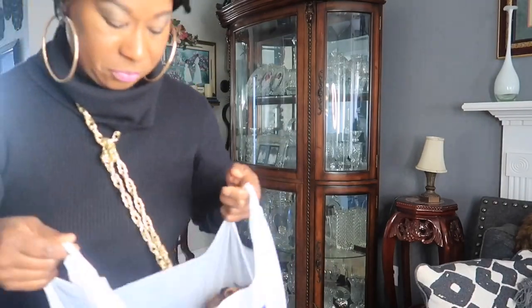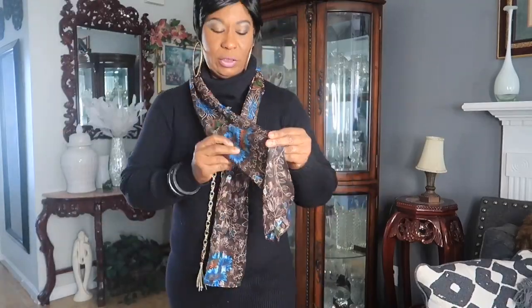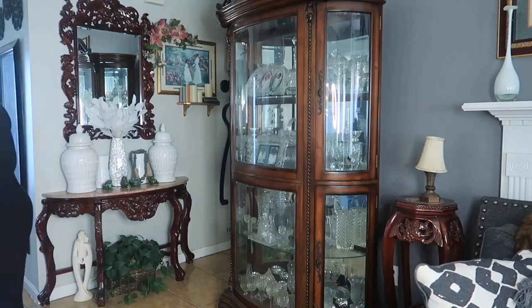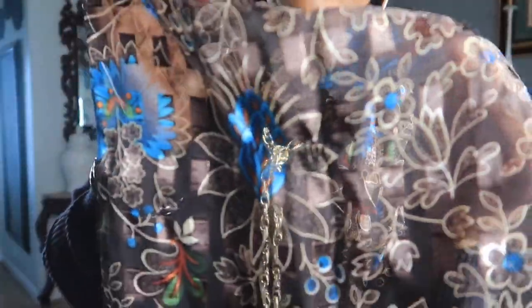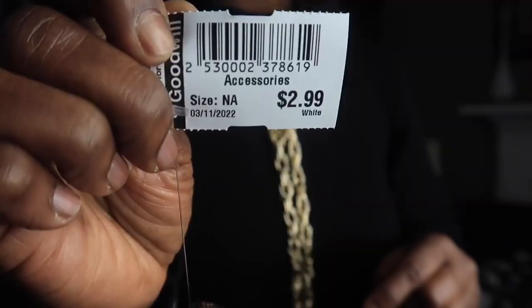I picked up this scarf from Goodwill. I meant to wear this scarf today — the colors are brown with a little touch of blue in it. Let me turn on the overhead light so you can see it better. It's a very pretty scarf and I forgot to put it on today. This scarf was $2.99.